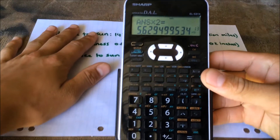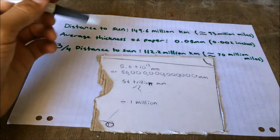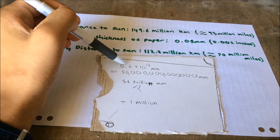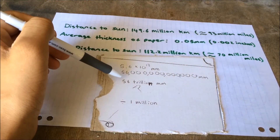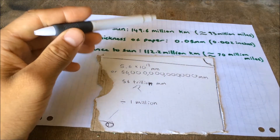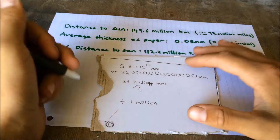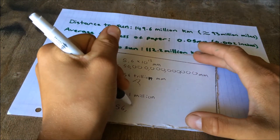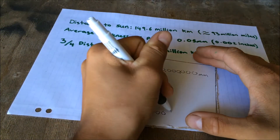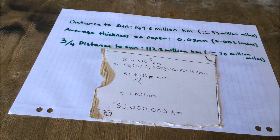I'm going to do a little bit of math to work out what that is in kilometers. The number I got in the calculator before — I just rounded it down — which is 56 trillion millimeters. And to get from millimeters to kilometers, I need to divide by 1 million, which would equal 56 million kilometers.